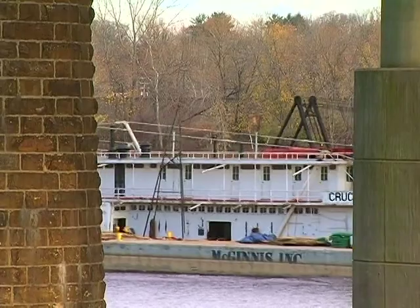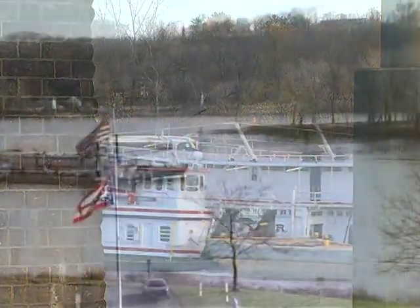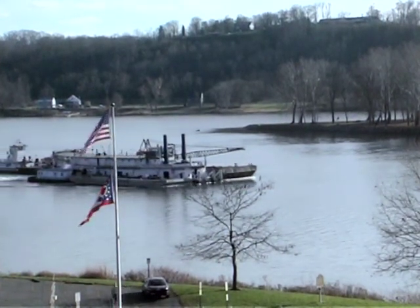The Snyder eventually makes her way downriver, but the trip ends up taking 30 hours. Now it's time for the next hurdle: getting the large boat out of the water.